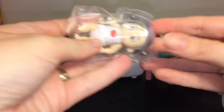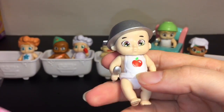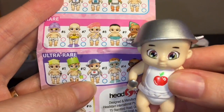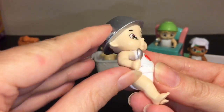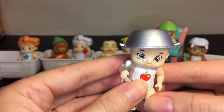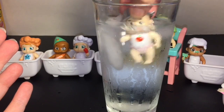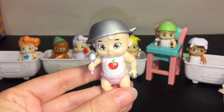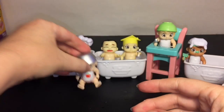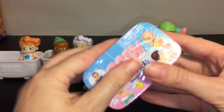Next up, blind box number five. We have another messy one, but this one has an apple on his bib — pretty cute. And this one is actually an ultra rare as well! He's holding a spoon, so sort of the same pose but different coloring and design. We have a messy girl — I'm going to name her Apple, because that's original.